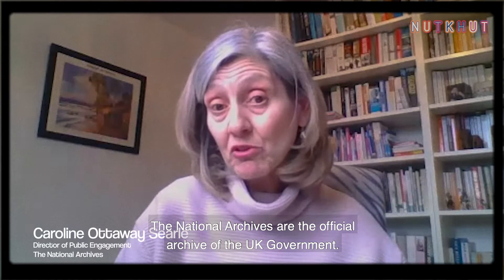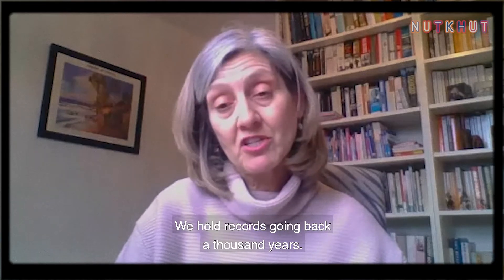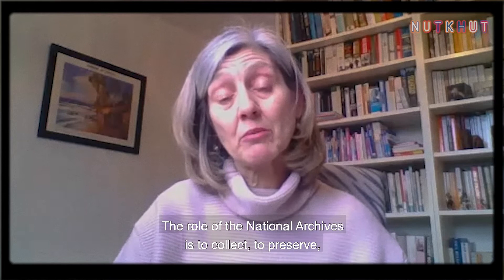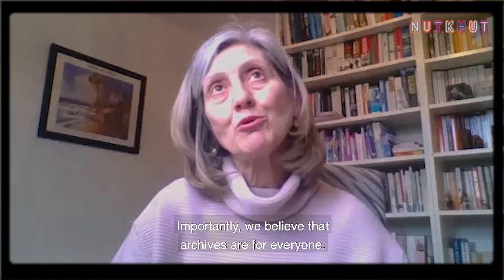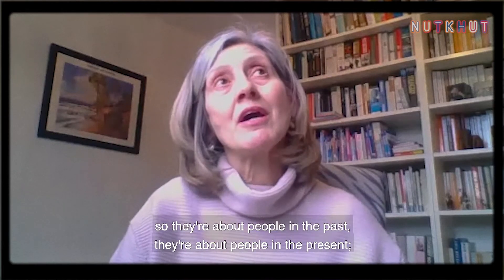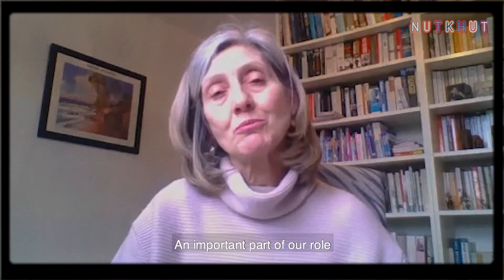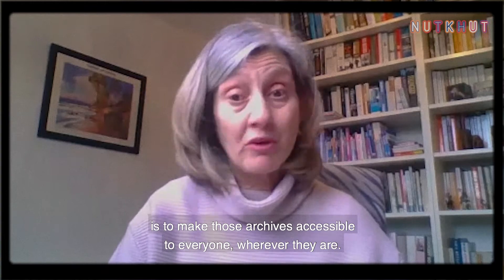The National Archives are the official archive of the UK government and we hold records going back a thousand years. Those records belong to the nation and they help us to tell its stories. Our role is to collect, preserve and keep safe those records, and importantly we believe that archives are for everyone — because they're about everyone: people in the past, people in the present, and importantly the future too. An important part of our role is to make those archives accessible to everyone, wherever they are.